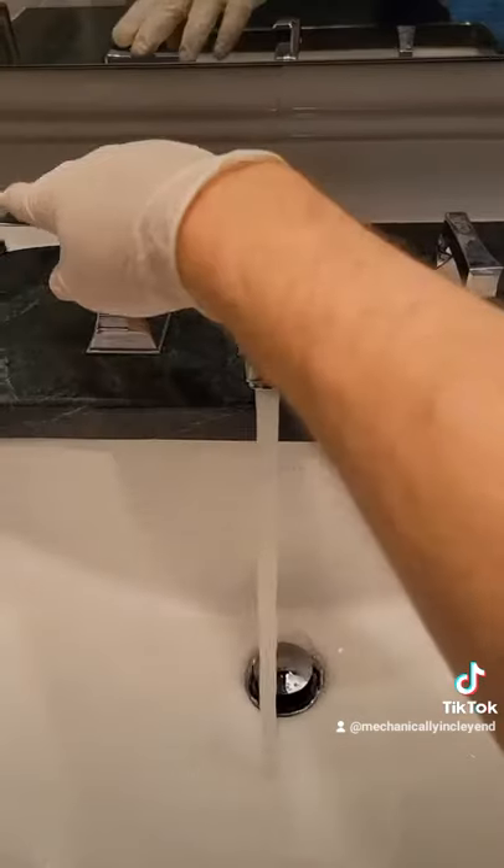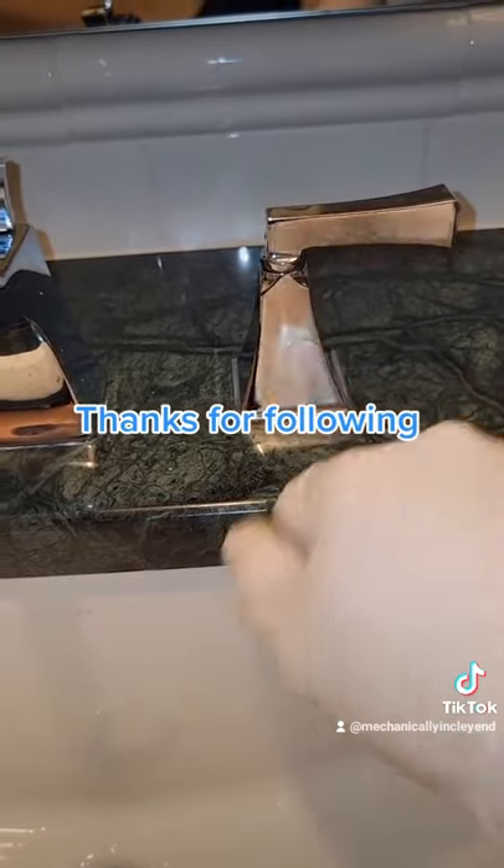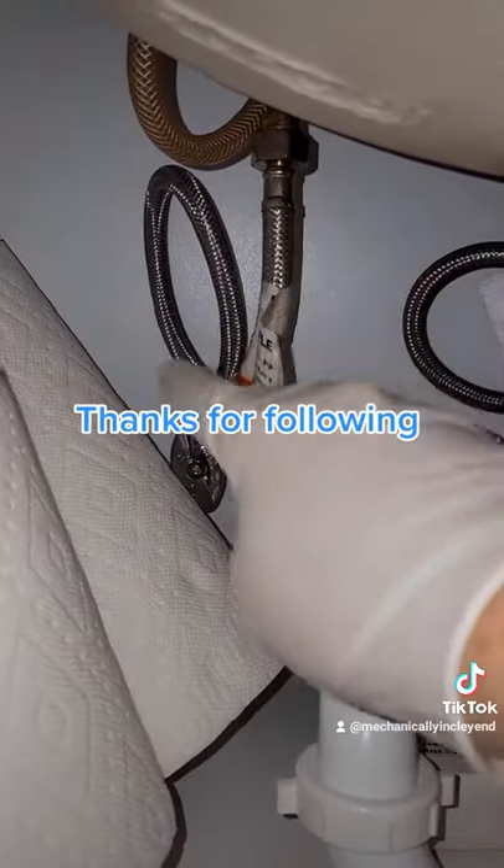If you follow me, you'll get access to my playlist so you can quickly find the repairs you need. There are other blockages that can be here or here. Slide into the DMs if you need help.